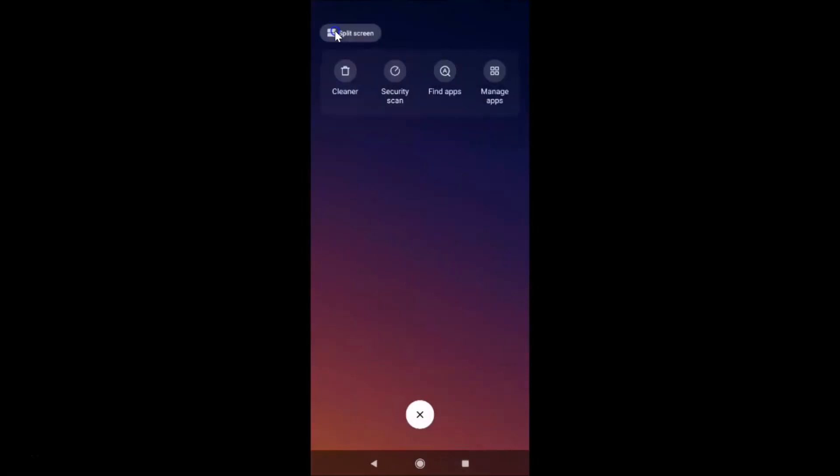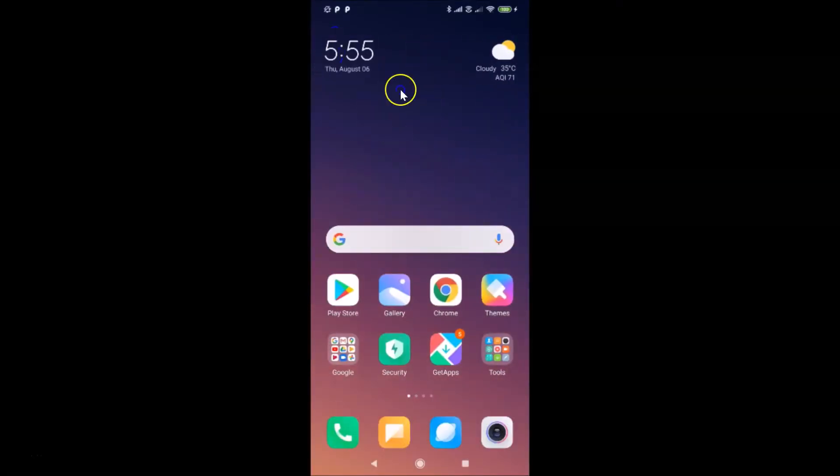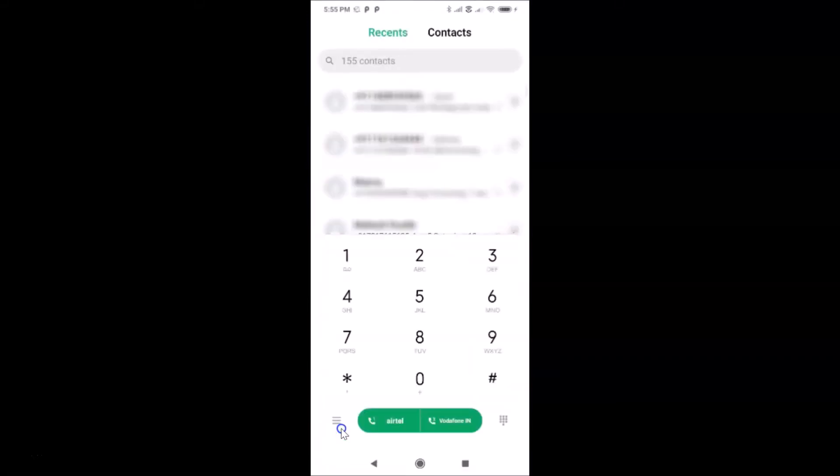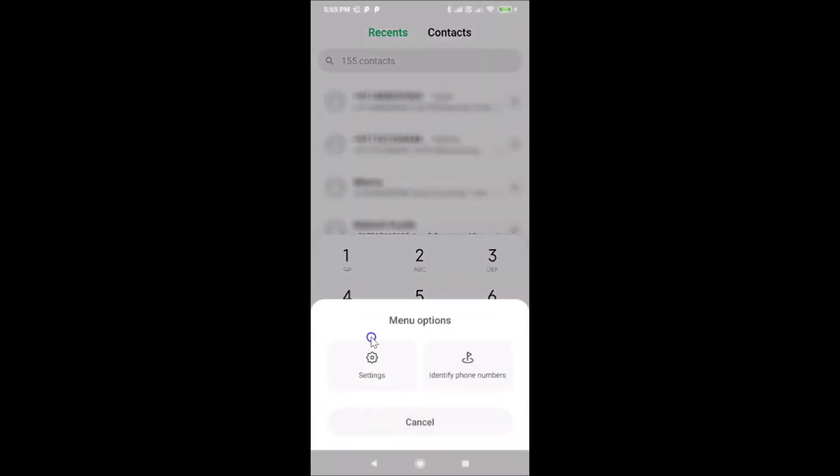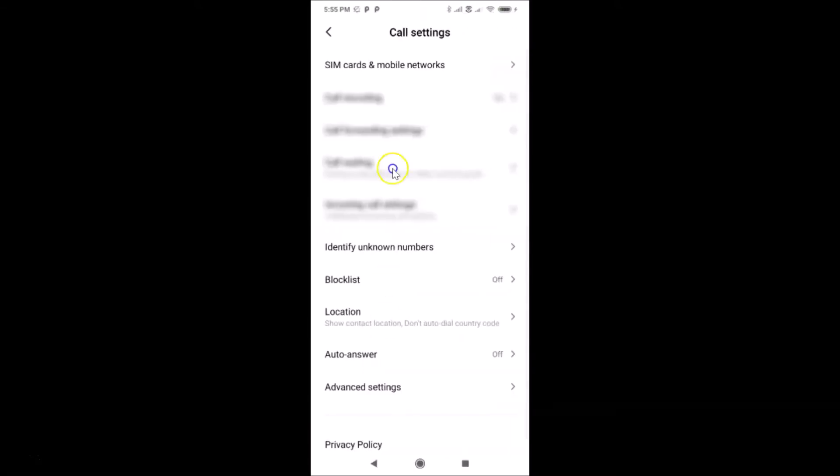Let me close the settings app. So let's start. What you need to do is open your phone app. Here I have the dialer, and on this dialer you have to tap on the three horizontal lines — the menu options button. Let me tap on that and here we have the menu options pop-up.